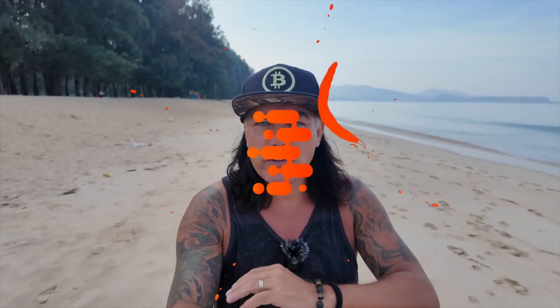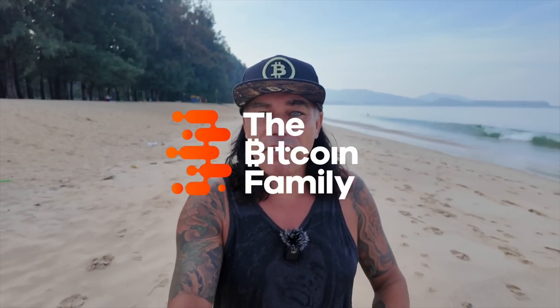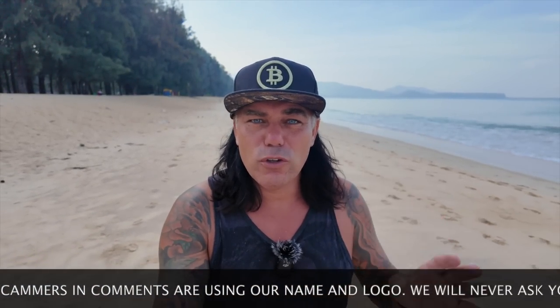Good morning, good afternoon, good evening — whatever it is for you, welcome to the Bitcoin Family channel. For the newcomers, my name is Diddy. Today's video has five amazing Bitcoin charts, a beautiful trading tip, travel advice, live advice, and talking about the news.